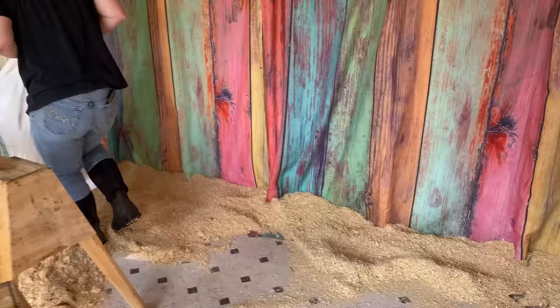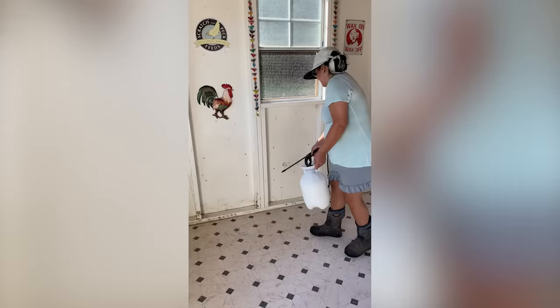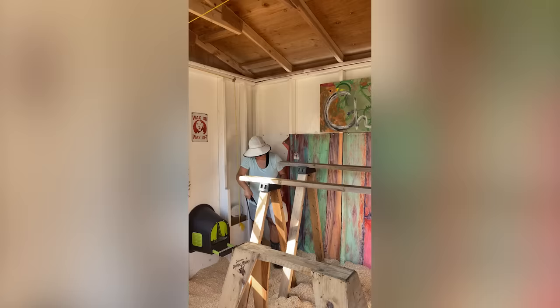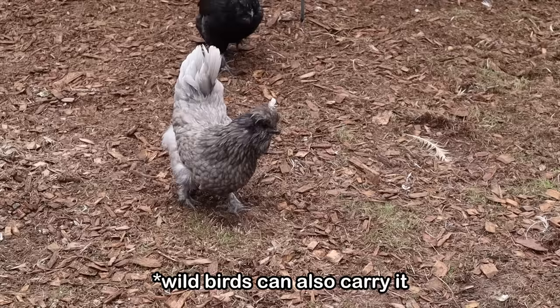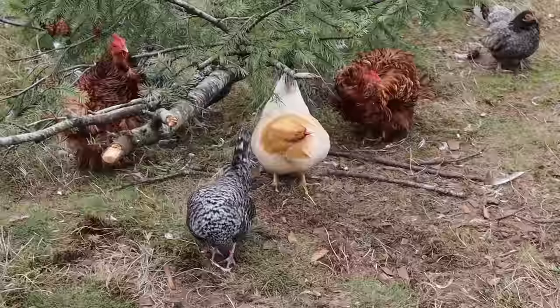When you find scaly leg mite, clean their coop out really well. Get some mite spray from the farm store or order some online and spray their roosts down. The best treatment is prevention — if you never want to see scaly leg mite, avoid bringing new chickens into your flock. I live in the Pacific Northwest where scaly leg mite is rampant because it likes wet areas. Even with quarantining rescued chickens, I've still ended up with it, so it happens.